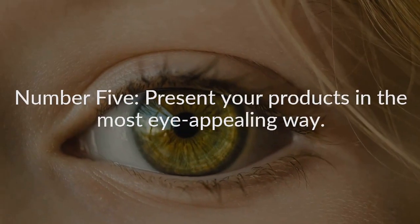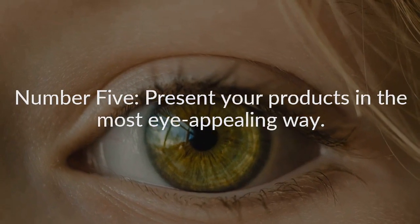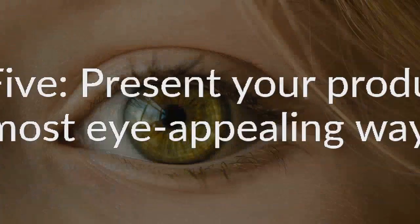Number five: present your products in the most eye-appealing way. How you display your woodcrafts can make all the difference. Highlight your best, most popular designs with quality display racks, shelves, or other fixtures. Don't leave your display products stacked inside boxes under the table — that's fine for storing extra inventory. But to make the most sales possible, you've got to have your goods on display at, or near, eye-level.